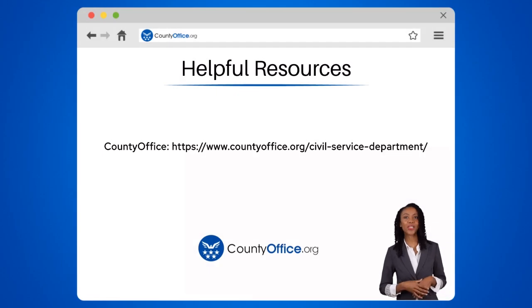To learn more, check out these links, which you can click in the description below. And feel free to comment your questions. We're here to help!